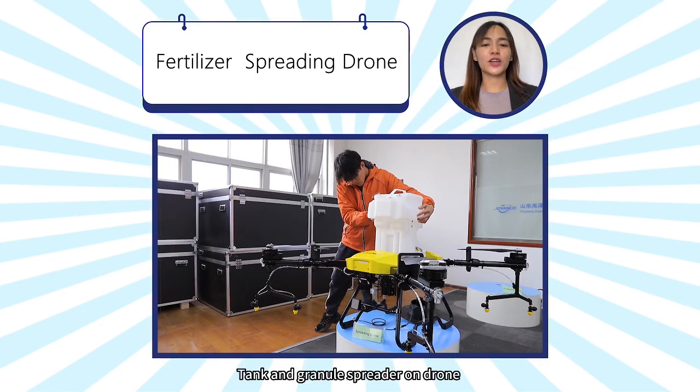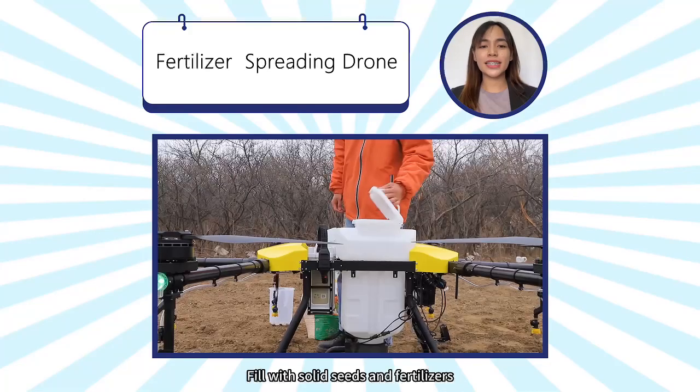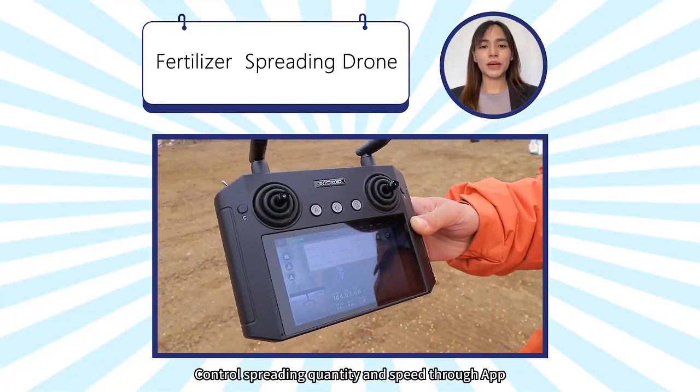Tank and a granule spreader on drone for precision spreading. Full with solid seeds and fertilizers. Control spreading quality and speed via app.